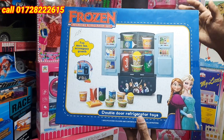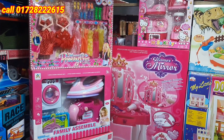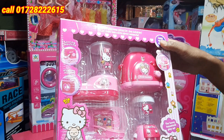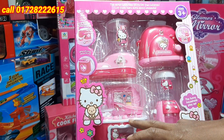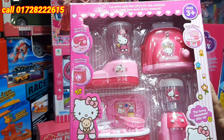The next item is a blender set, a blender, a toaster, a real water filter, and a kitchen. The next item is a battery, light and music.